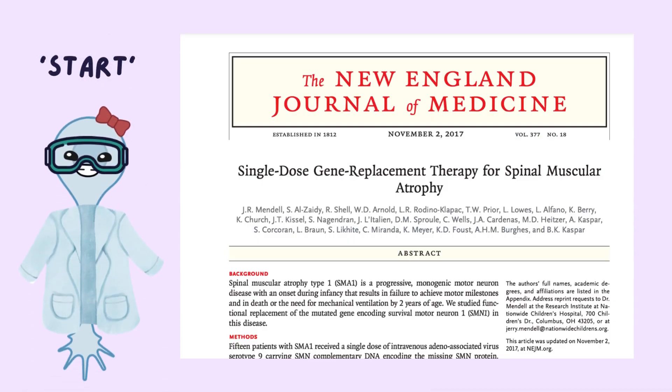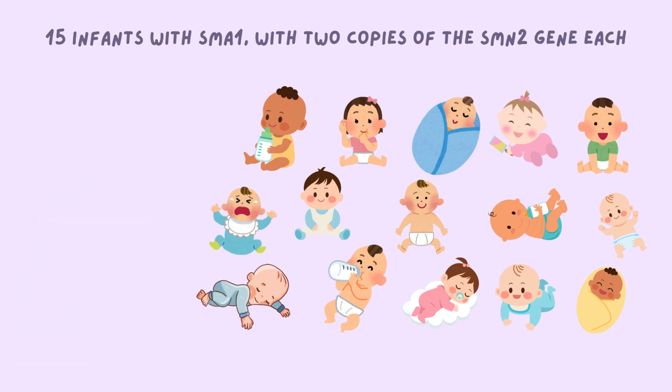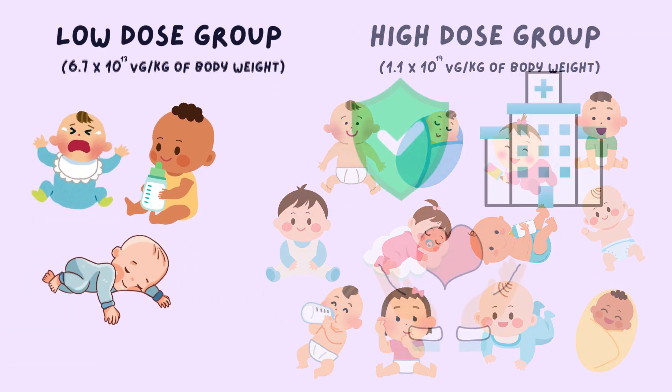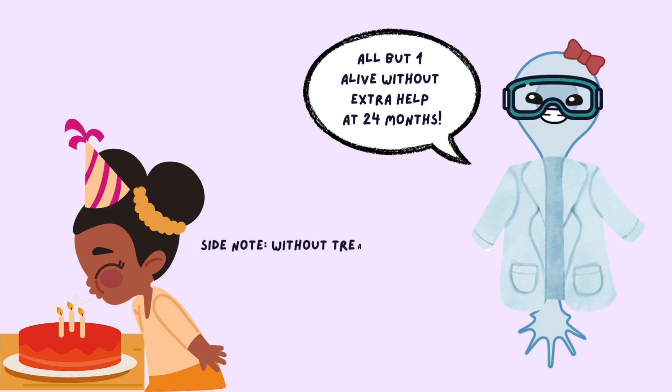The first clinical trial of Zolgensma began in May 2014 with 15 infants under the age of 8 months who had SMA type 1 and two copies of SMN2. Participants were split into two groups. One group had three infants who all received a low dose of the drug in order to ensure drug safety. The other group, with 12 infants, received the higher, or therapeutic, dose.